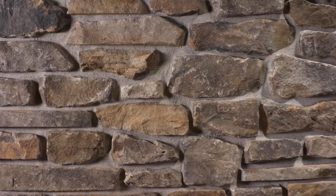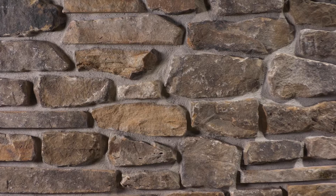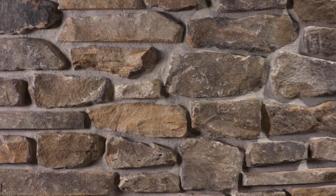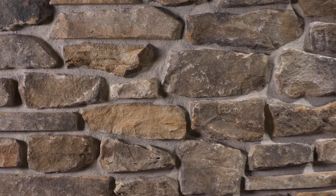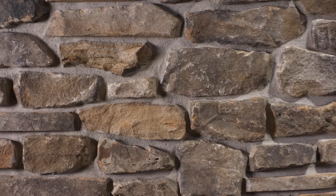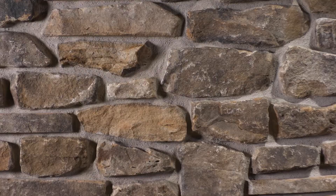To create Feldberg, we cut only the edges of the plates to create the roughly linear ledge stone thin veneer. Although it is not easily noticeable once the product is installed, some pieces will have sawn edges due to the nature of the production process.